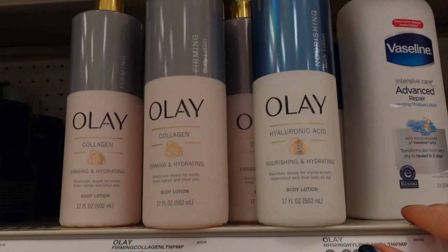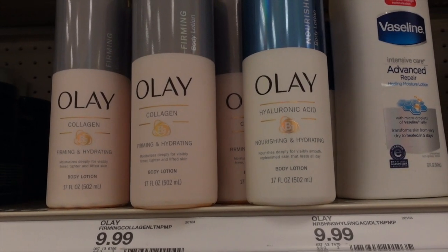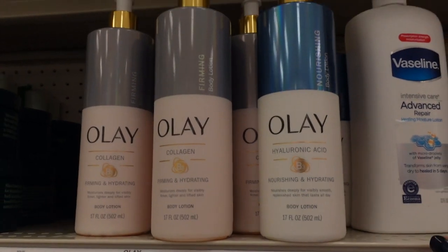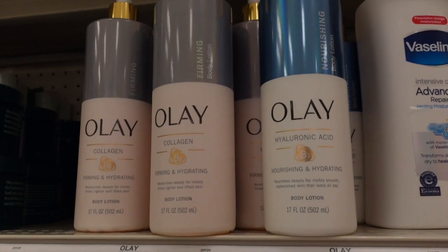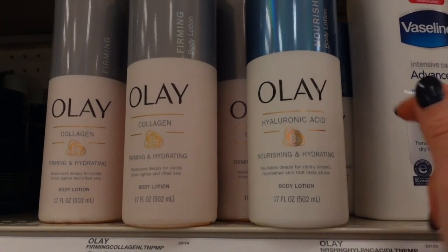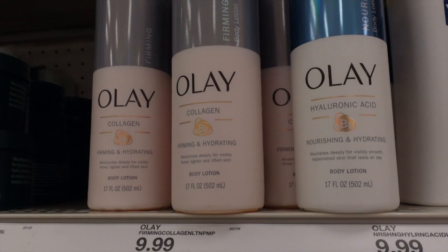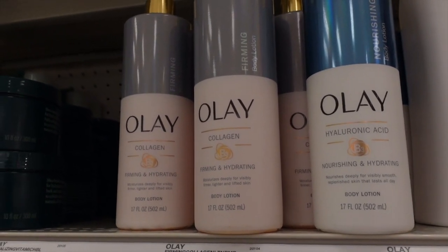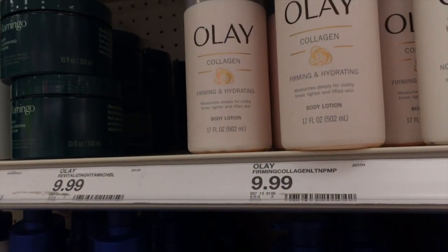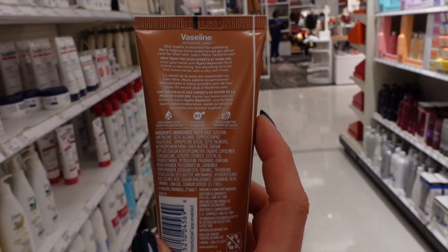If you have a Kroger — or any grocery store in the Kroger family, like Ralph's in California — head in there and see if you can find Equation. They came out with some new body moisturizers: a retinol body moisturizer, a collagen moisturizer, and a hyaluronic acid moisturizer. All of them are fragrance-free, they're creams, very thick. I've been using the collagen one and I love it — not sponsored by Equation. They're around $9.99.